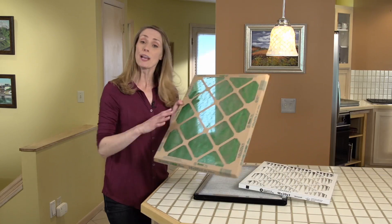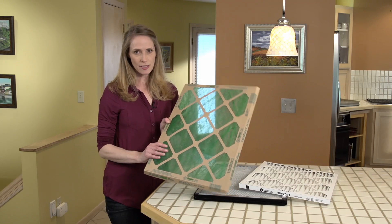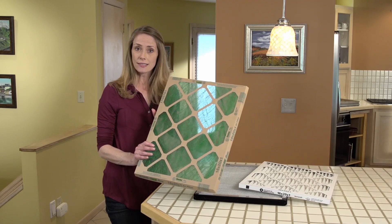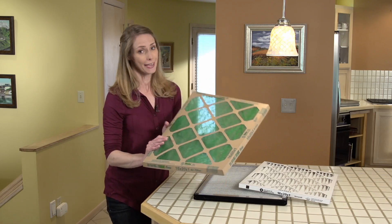First we have a disposable fiberglass filter. These have been around for years and they're fairly inexpensive. The problem is these do little more than prevent the large particles like dust and lint from damaging your furnace. Smaller particles like mold and pollen will fly right through and back into your house.